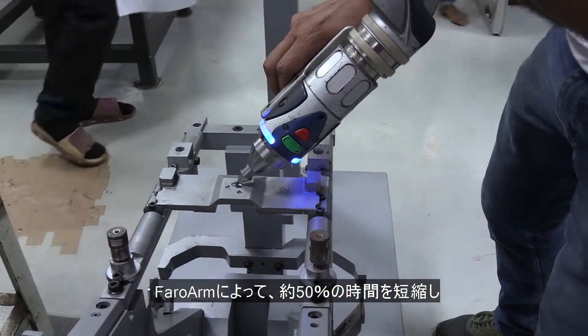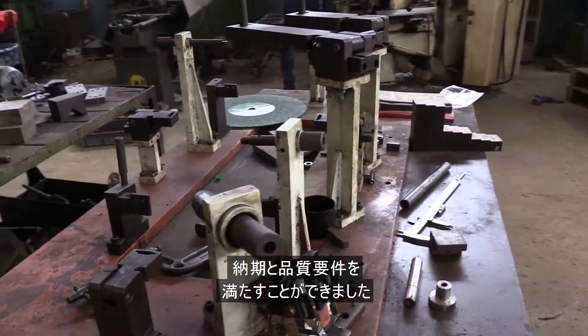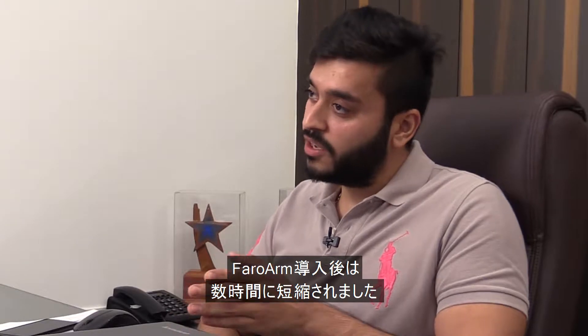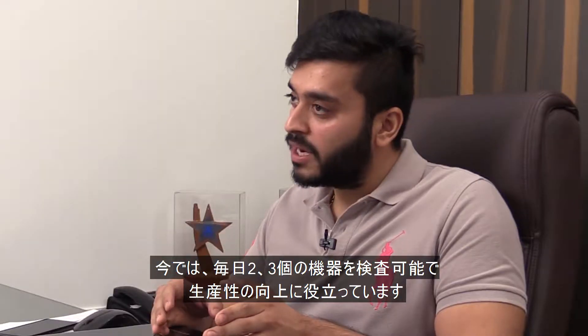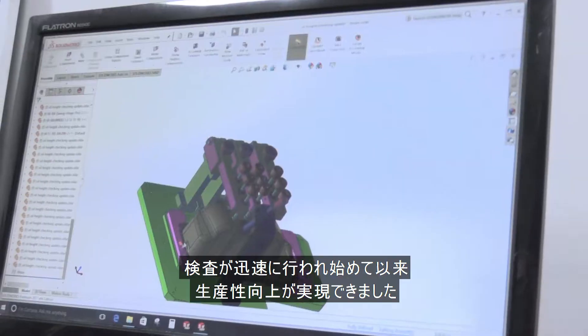Bringing about 50% time savings, Faro Arm has enabled the company to meet the demands of customers on time and of high-end quality. The inspection which took 8 to 10 days after using many other measurement equipment came down to a few hours after using Faro Arm. It helped us increase our productivity as we could check 2 to 3 equipment on a daily basis. Inspection started to happen quickly, which resulted in timely manufacturing.